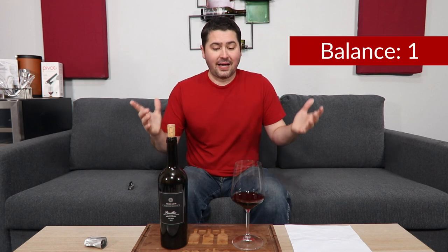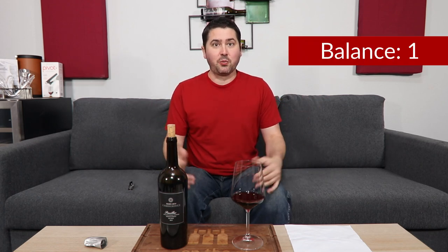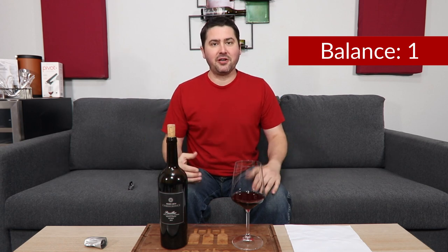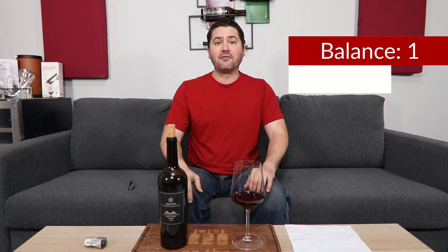Medium-plus finish. It's a dry wine. From a balance standpoint, full point — it's really well done. It's what you would hope for when you buy a French Bordeaux. So full point on balance. Length: medium-plus finish, 0.75.